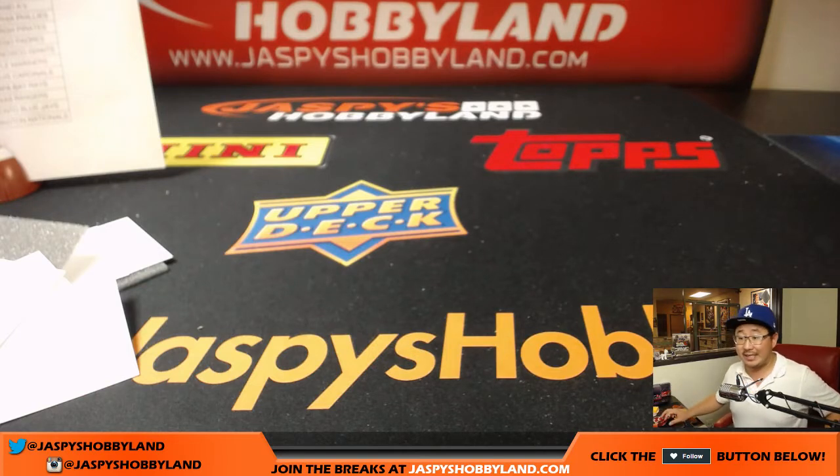That was Pick Your Team number six — 2017 Bowman Chrome Baseball, HTA Choice, just released yesterday on Saturday. JaspiesHobbyland.com. This is Joe. We'll see you next time. Bye.